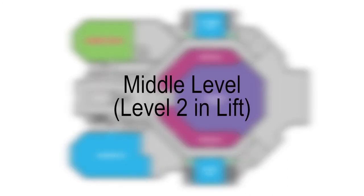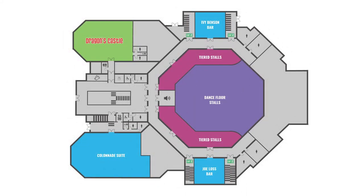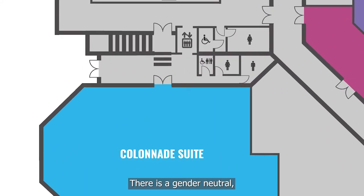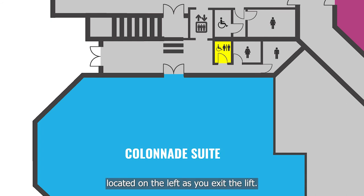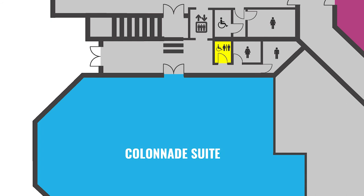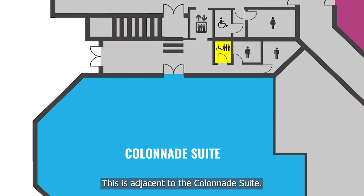On the middle level — level 2 in the lift — there is a gender neutral accessible toilet with baby changing facilities located on the left as you exit the lift. This is adjacent to the Colonnade Suite.